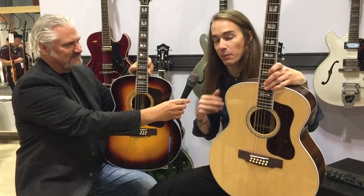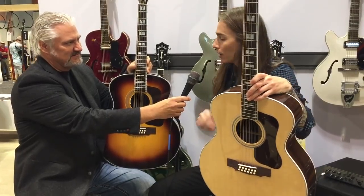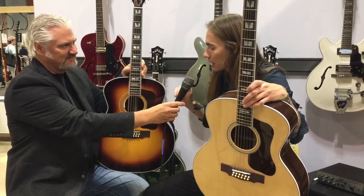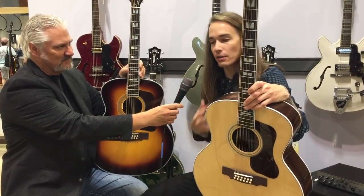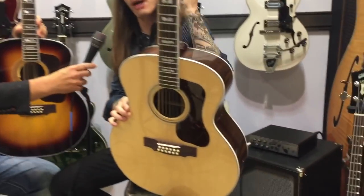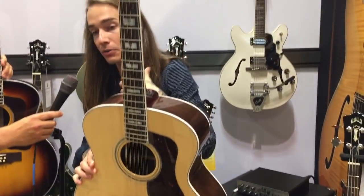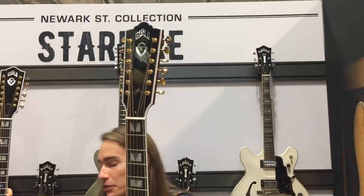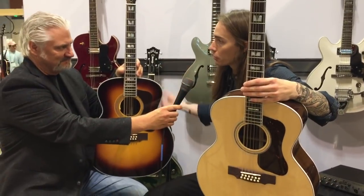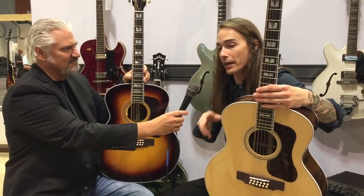The Guild 12-string in particular — this specific model, in its own right, is beautiful and a fantastic-looking instrument, and they're going to do fabulous, but it's a really special guitar for us. Four years ago we bought the company, and when we bought Guild, we moved the entire operation from the East Coast out to the West Coast and built a brand-new manufacturing facility from the ground up. This is the capstone to bringing back all of the historical Guild models back into full production in the United States.